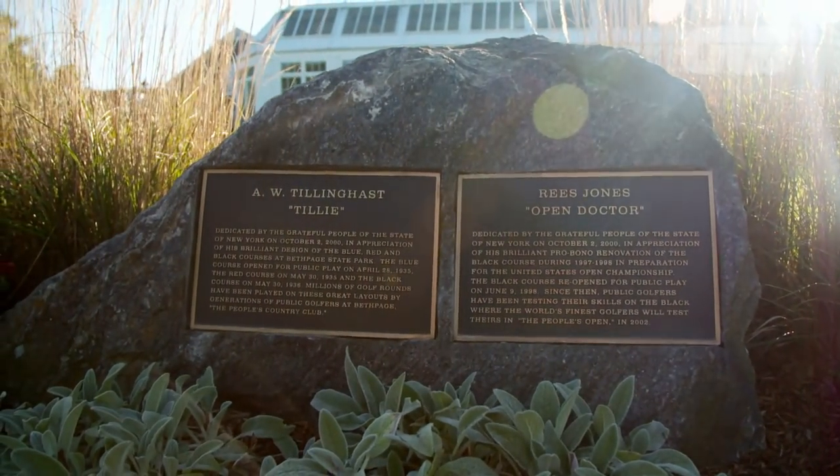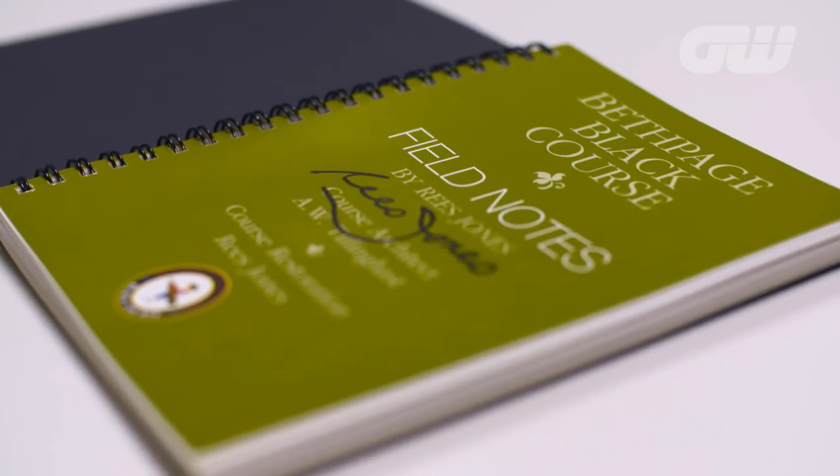Bethpage Black was designed by A.W. Tillinghast. This was his championship golf course — the one that he probably thought would be the most difficult to shoot par on. And he sort of copied it from Pine Valley in South Jersey, which has a lot of sand. So he had the biggest bunkers he ever built on any of his designs.